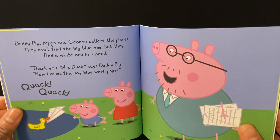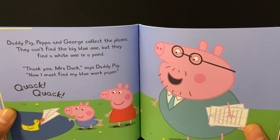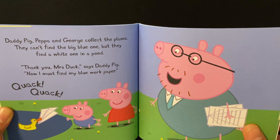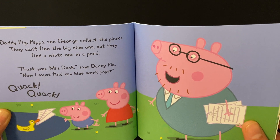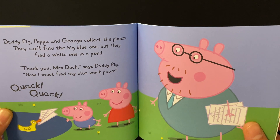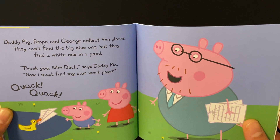Daddy Pig, Peppa and George collect the planes. They can't find the big blue one, but they find the white one in a pond. "Thank you, Mrs. Duck," says Daddy Pig. "Now I must find my blue work paper."